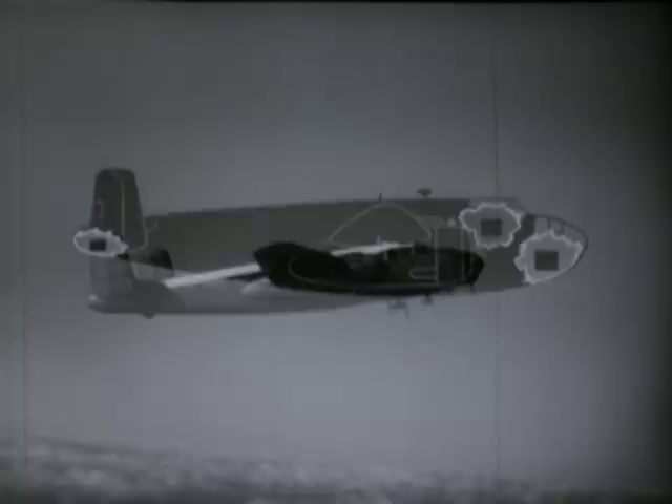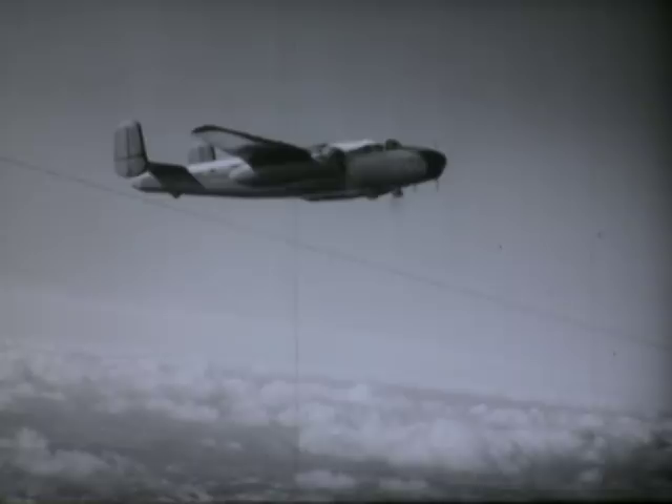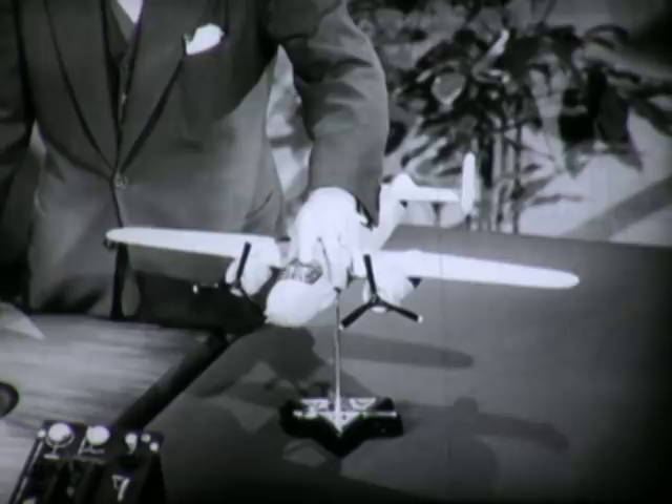It keeps the plane on any desired compass heading, and within 25 feet of any desired altitude, without the pilot so much as touching the controls. And if air turbulence or crosswinds should cause the plane to pitch, roll, or yaw, the autopilot quickly and smoothly returns it to its original heading.